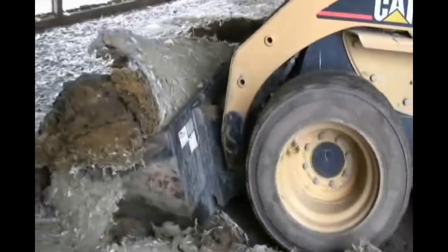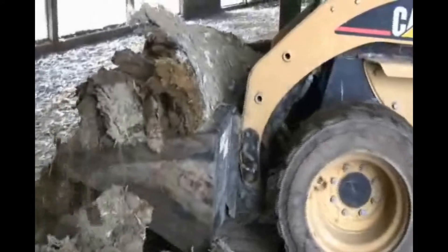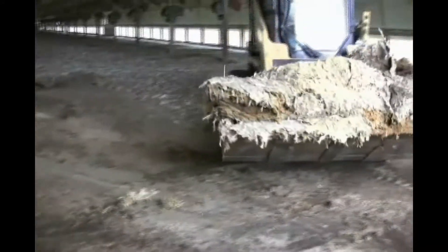After turkeys leave the barn, the bedding, rich with turkey manure, is cleaned out and utilized for land application. The litter is an excellent source of nutrients like nitrogen. It also helps to build soil structure which enhances soil quality and improves drainage.